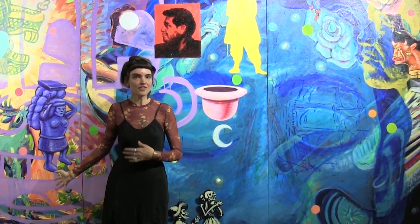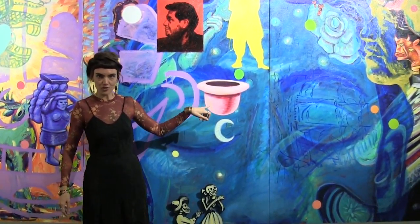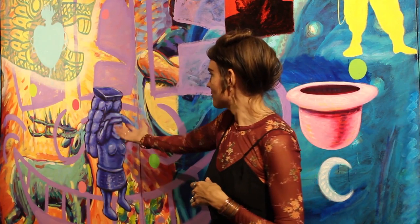He illustrates that in this painting by pairing some art historical references, like René Magritte's hat and a character reminiscent of Picasso, with figures from ancient history like this Mesoamerican figure.